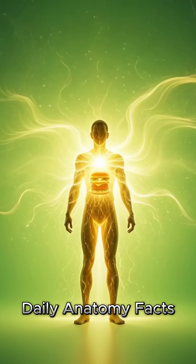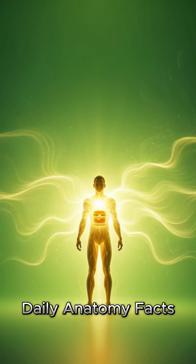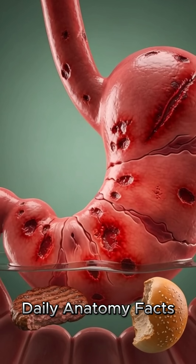In the gut, the microbiome becomes active, lighting up with movement and interaction. The entire body briefly radiates with warmth and energy.